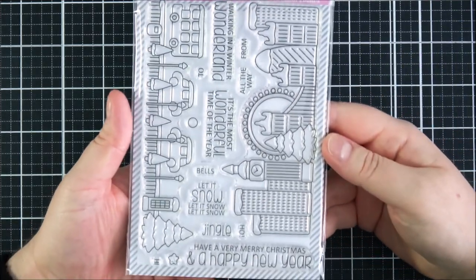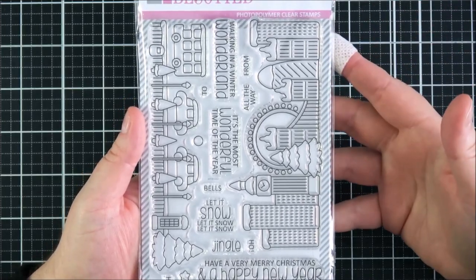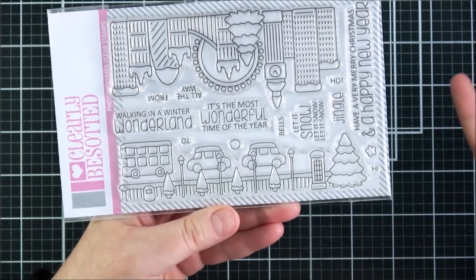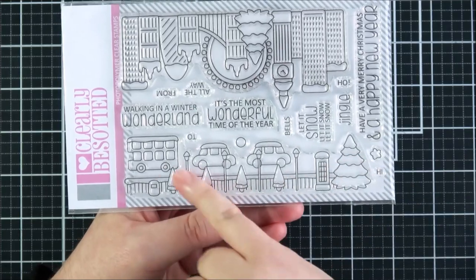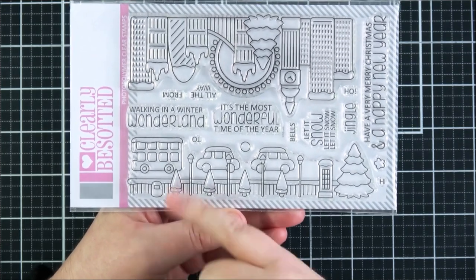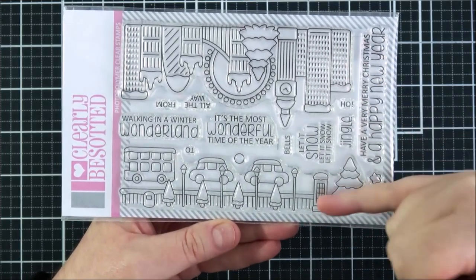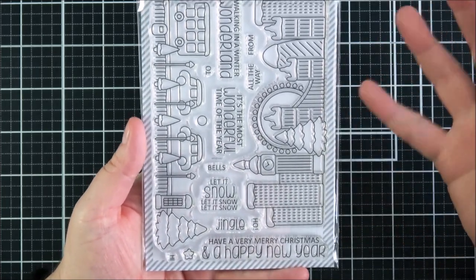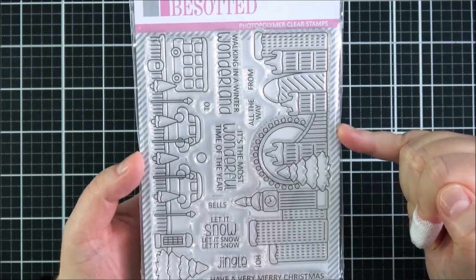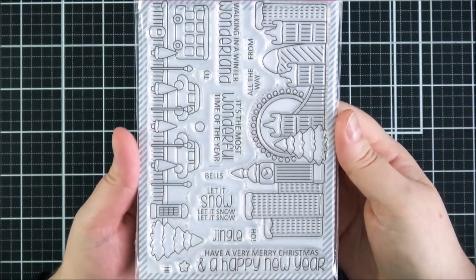Next up is the Snow Scenes set — such a lovely set, great for general winter cards and doesn't have to be holiday or Christmas-specific. You've got the London skyline with snow on top of the buildings, and another scene with London taxis and a London bus, little trees, railings, and a Christmas tree in a telephone box — really cute. You could layer them together or use them separately. Some lovely traditional sentiments like 'have a very Merry Christmas and a Happy New Year,' 'let it snow let it snow let it snow,' 'tis the most wonderful time of the year,' and 'walking in a winter wonderland' — just a really beautiful set.